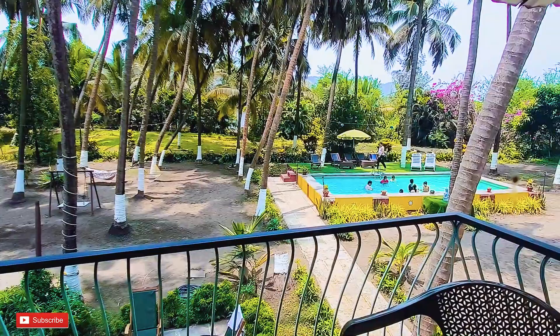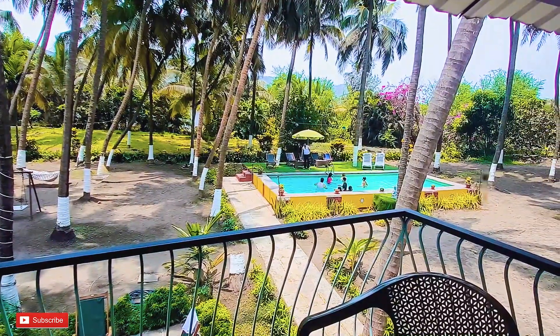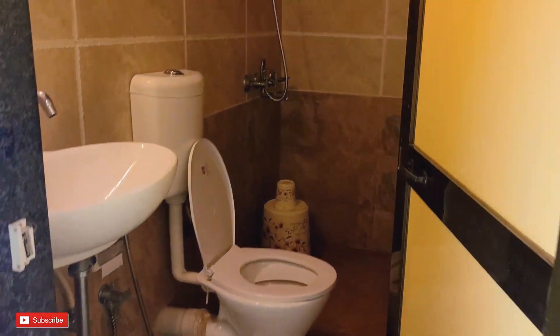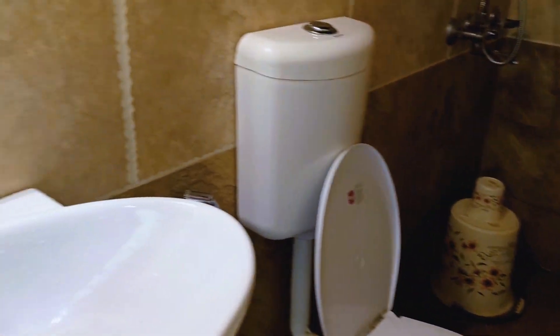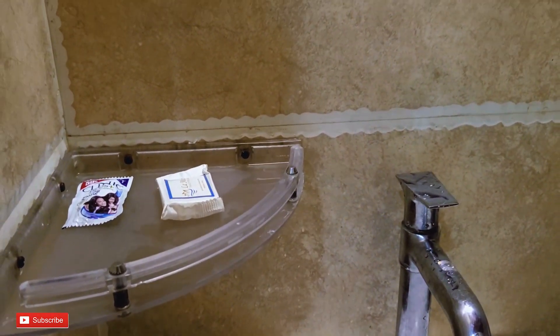From the balcony you can see the road and Reva Danda Beach. Now we can see the washroom — it is also spacious, with a shower and toiletries provided.